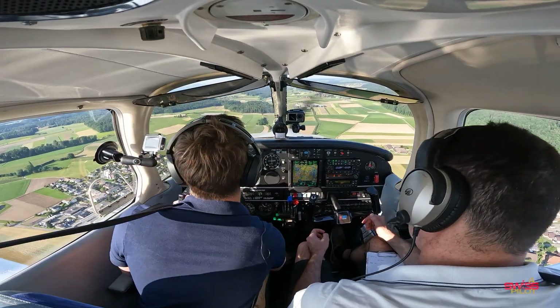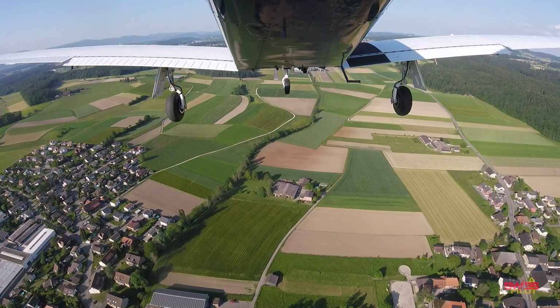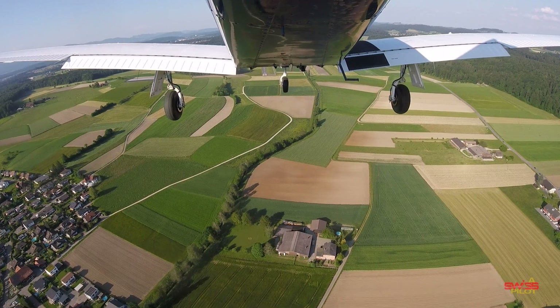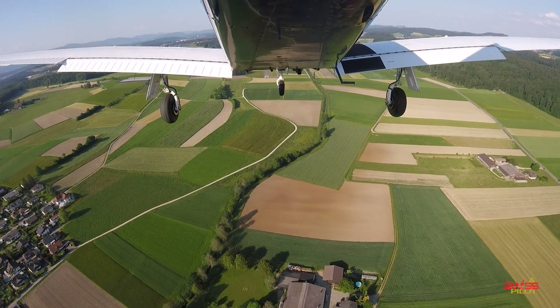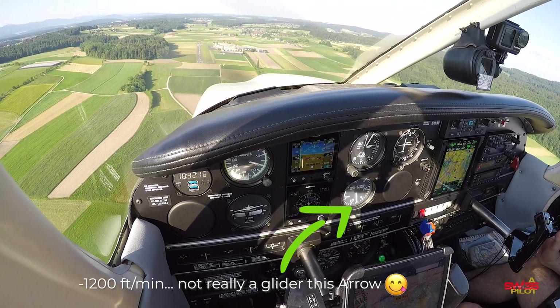Prop to high RPM, speed is checked, flaps 10, speed is checked, flaps 25 — which I'll leave for now. Speed... I'll wait a second.